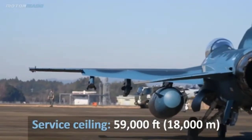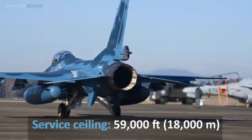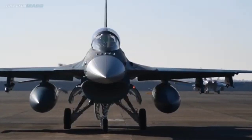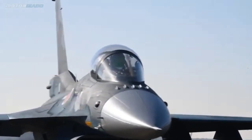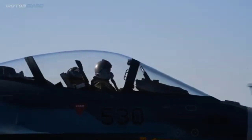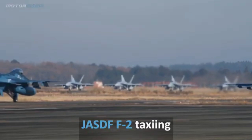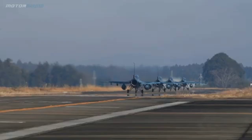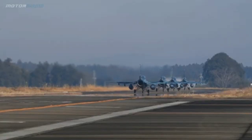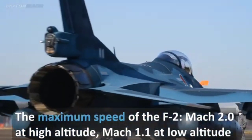3. Versatile Armament: The F-2 is designed to perform a variety of roles including air superiority, ground attack, and maritime strike. Its armament includes air-to-air missiles AIM-120 AMRAAM and AIM-9 Sidewinder for aerial combat, air-to-surface missiles ASM-1 and ASM-2 for precision strikes, and a 20mm M61 Vulcan cannon for close combat. The F-2 can also carry advanced guided bombs and external fuel tanks, enhancing mission flexibility and range. 4. Maritime Strike Capability: Equipped with advanced missiles like the ASM-2, the F-2 can neutralize naval threats with precision, safeguarding Japan's extensive coastline and territorial waters.